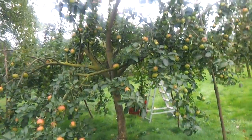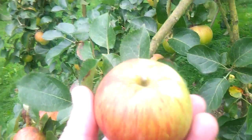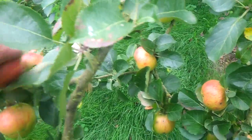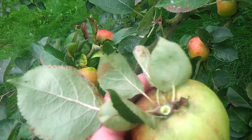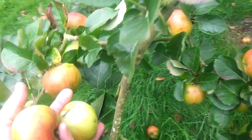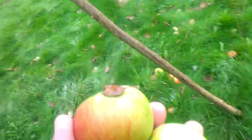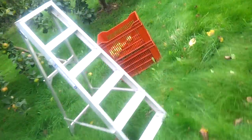We left ourselves two Bramleys. When Bramleys are properly tree-ripened they do develop a lovely red colour. It's a very good general purpose cooking apple — makes great sauce, great apple pies. It's not the only apple you can cook with.